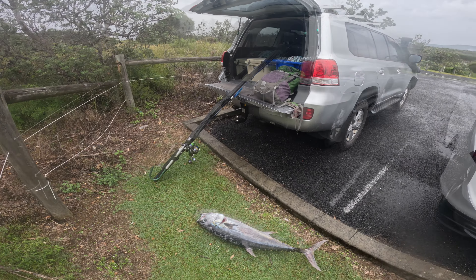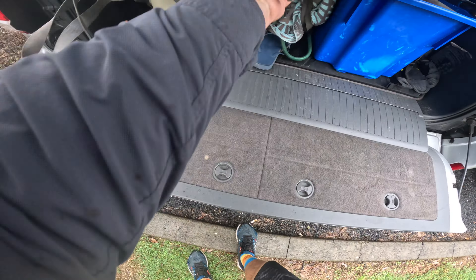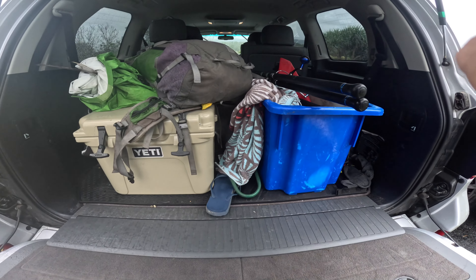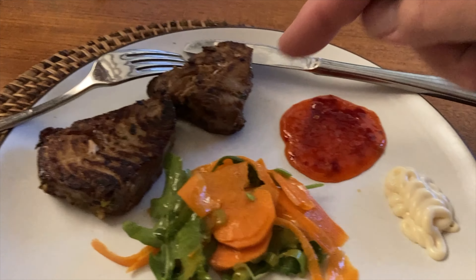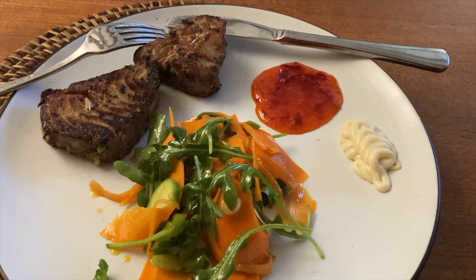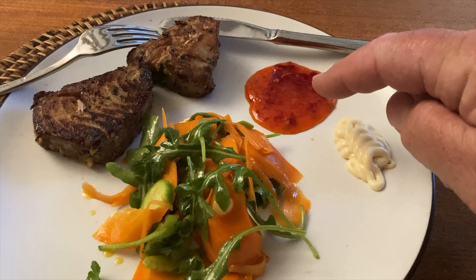Here we go — that is a wrap, job done. Here is my meal tonight: longtail tuna spun from the rocks on topwater lures today. Woo! Sweet chilli sauce and salad. Big longtail over there — I'm into a longy again, here we go! Big fish, yeah!